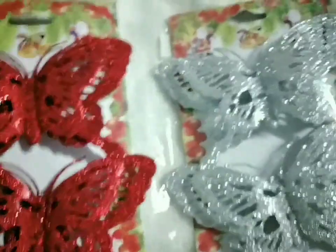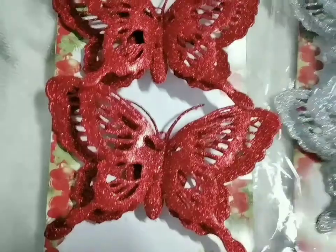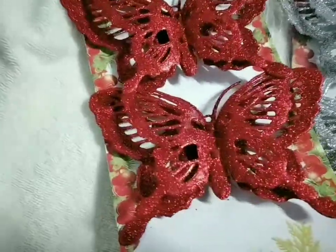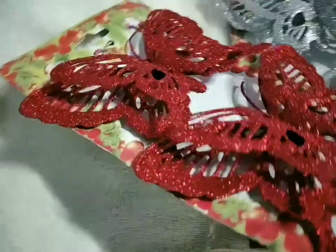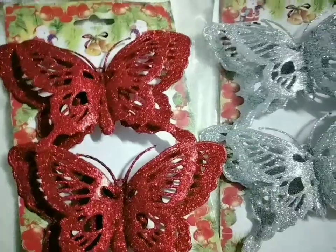Hello there everyone, welcome to gshoek channel. Your butterfly girl has another collection of butterflies to show you. I do love butterflies and I think everybody knows that, so this is my new collection of butterflies.